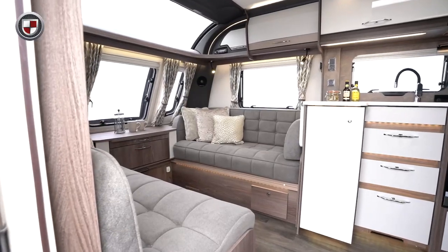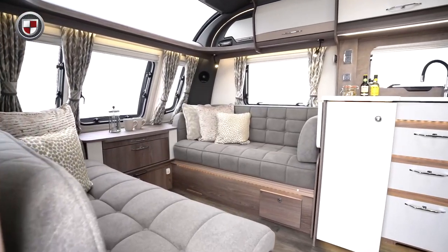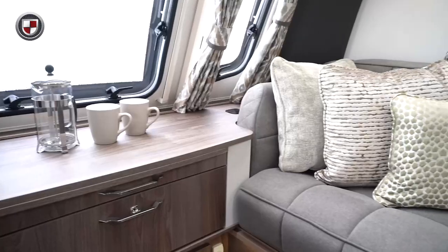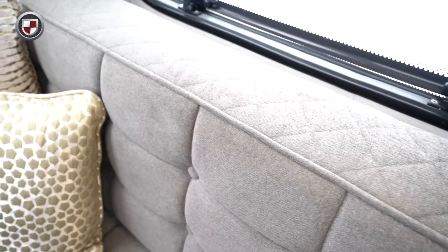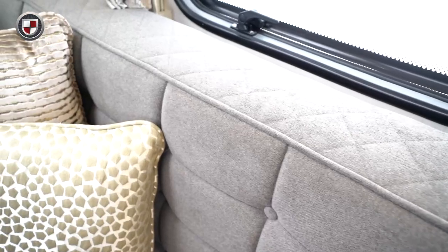The XL 875 is a four berth twin axle caravan. The clever design has produced a caravan that is as spacious as it is luxurious. At the front you will find a living area that utilises higher, more supportive backrests for increased comfort and support.